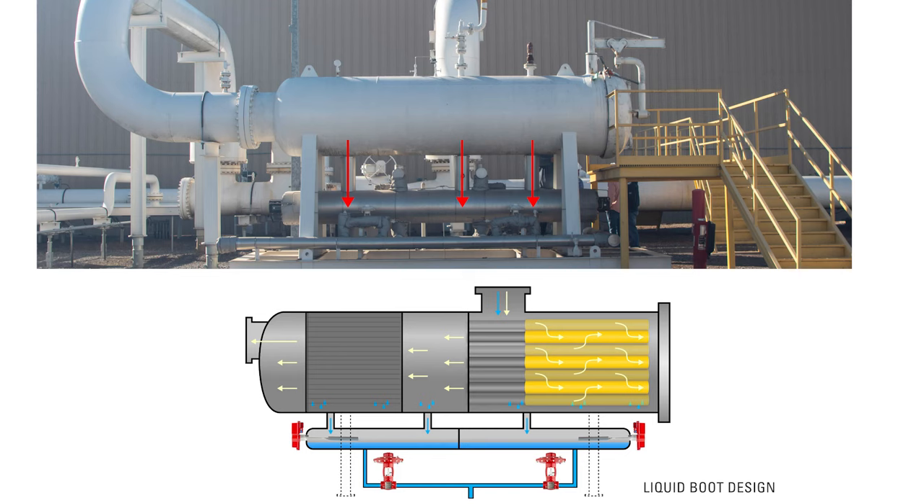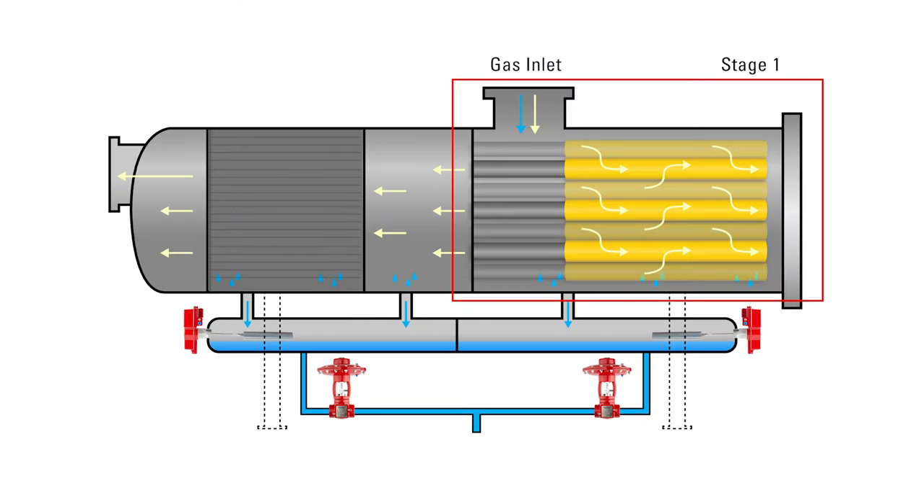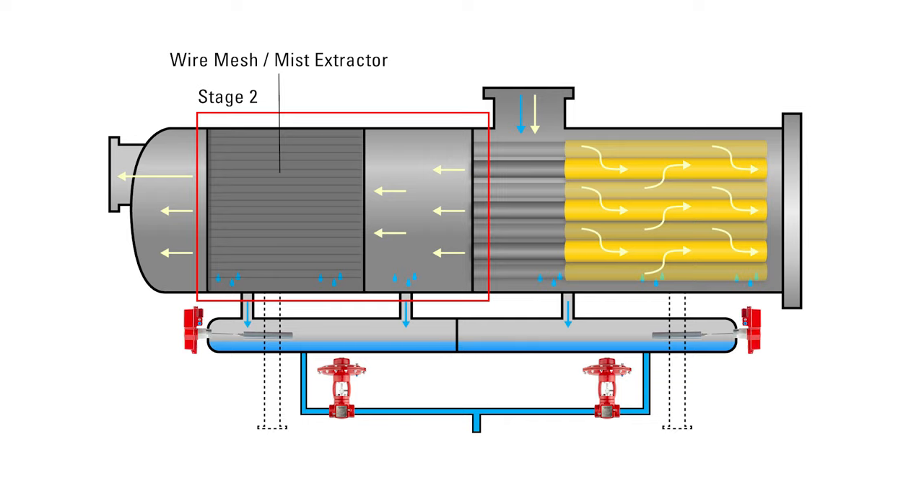This filter separator has a liquid boot design where the liquids fall into a lower portion of the vessel. This is a two-stage separator. In the first stage, liquids fall out and their levels are controlled by a level controller. In the second stage, when the gas passes through the filters, the liquids drop on the other side of the boot and are controlled by a second level controller.